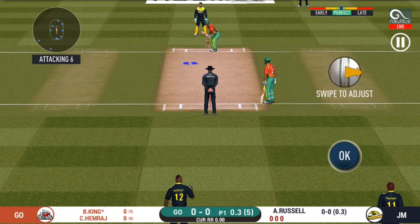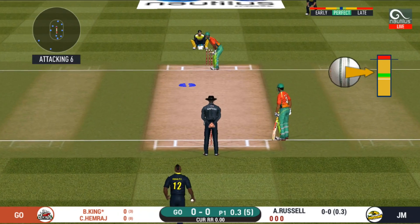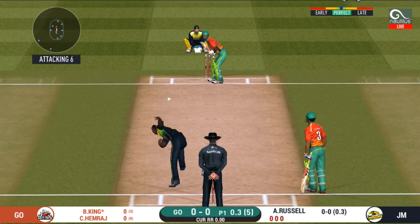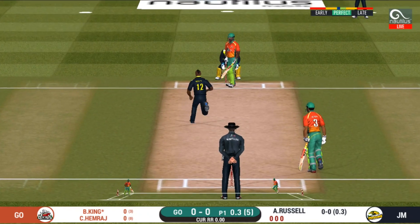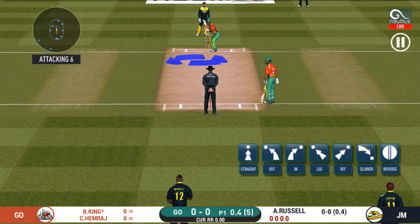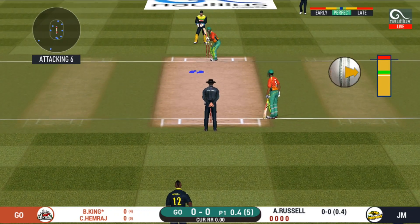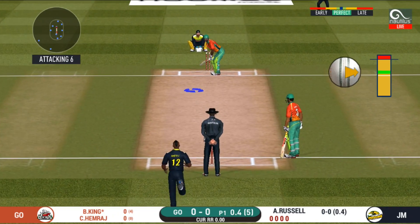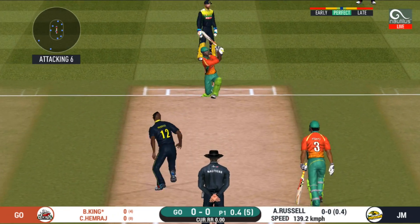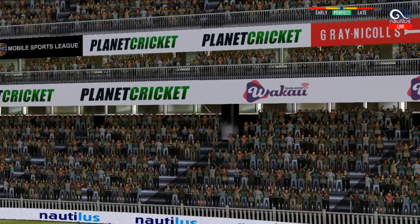The bowler is bowling from his favorite end. There is an aggressive field in place — I like how they are going for wickets at this stage. And he helps himself to a six!